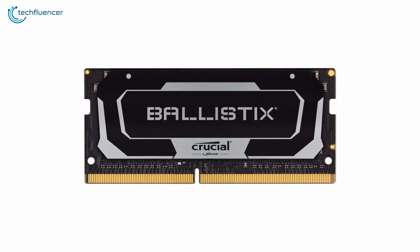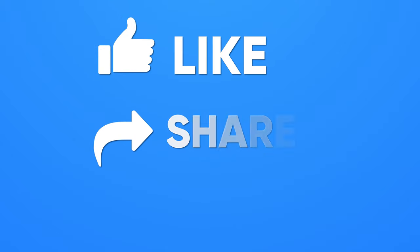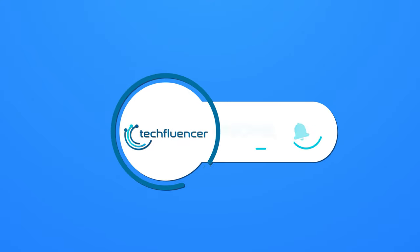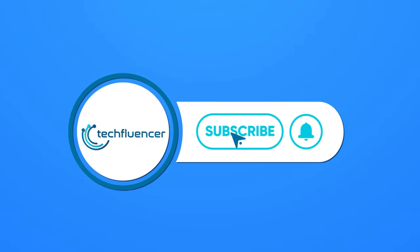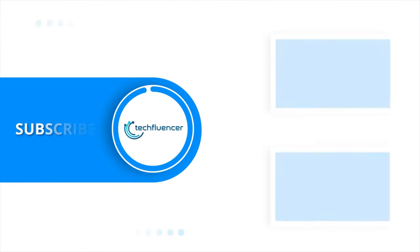So that was all about the top 5 best laptop RAMs. Thanks for watching! If you found this video helpful, give it a thumbs up, share it with your friends, and comment below to let us know your thoughts. Subscribe to our channel and hit the bell icon if you want to see more videos like this on your feed.